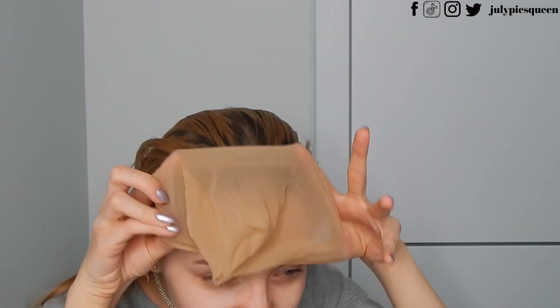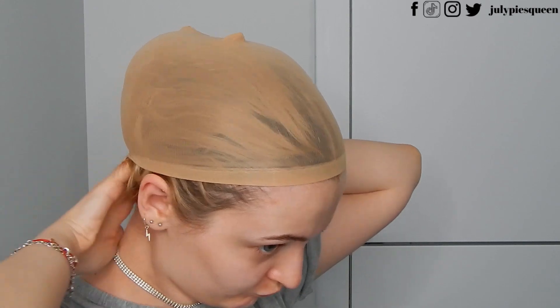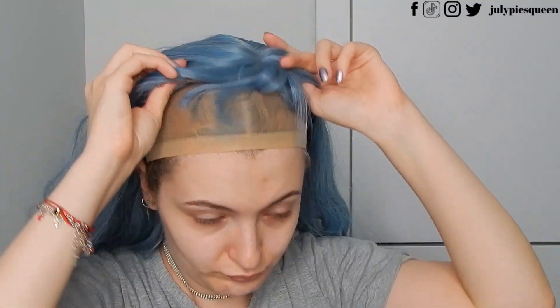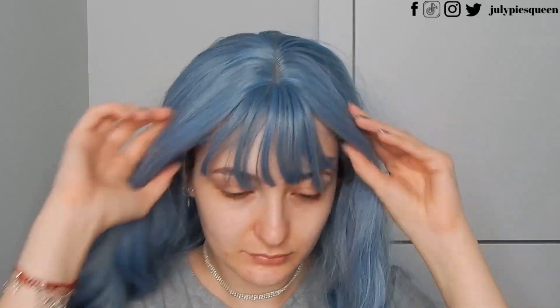I also bought these kind of sock things that are actually for your head — I have it underneath. I'll insert some pictures of when I applied this. I put the sock on my head and then put the wig on. It has lace and some elasticated things to secure it. Let me open and show you another one.